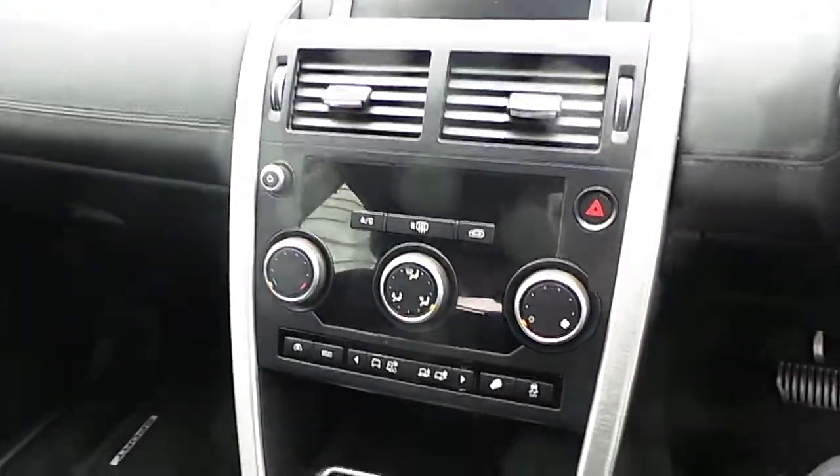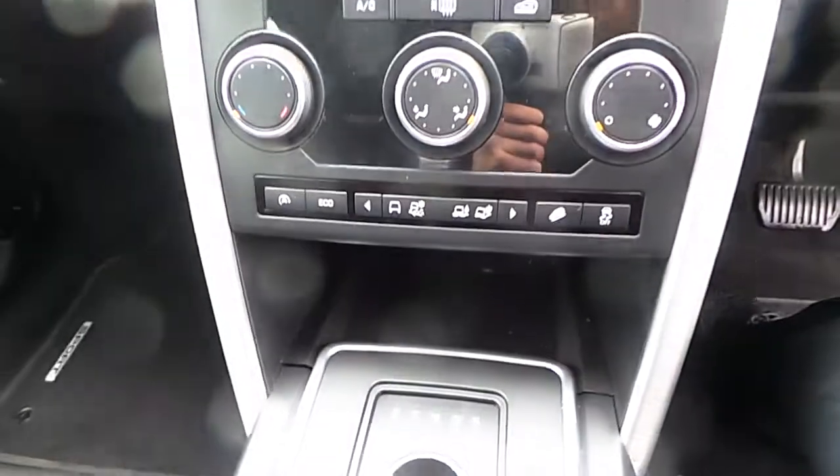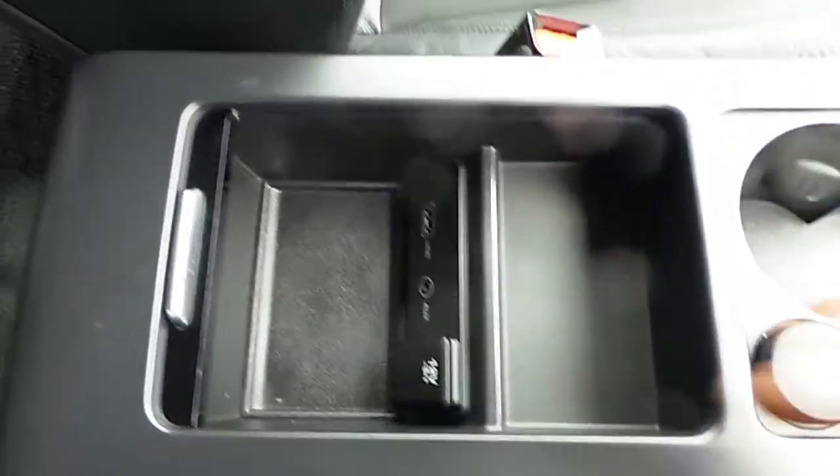It has dual climate control and is finished with an 8-speed automatic transmission. There's also an auto stop-start system, 2 cup holders, and AUX and USB inputs.